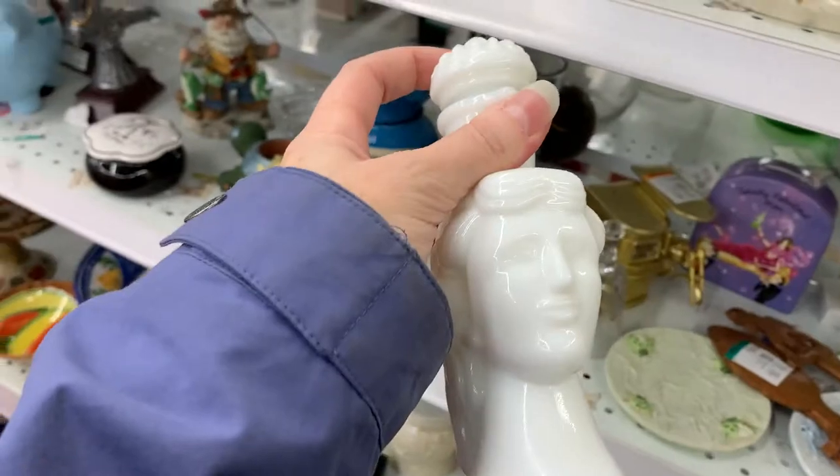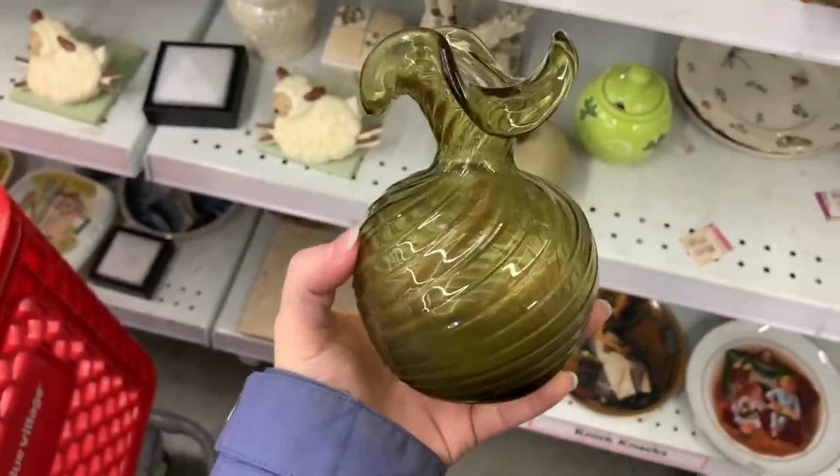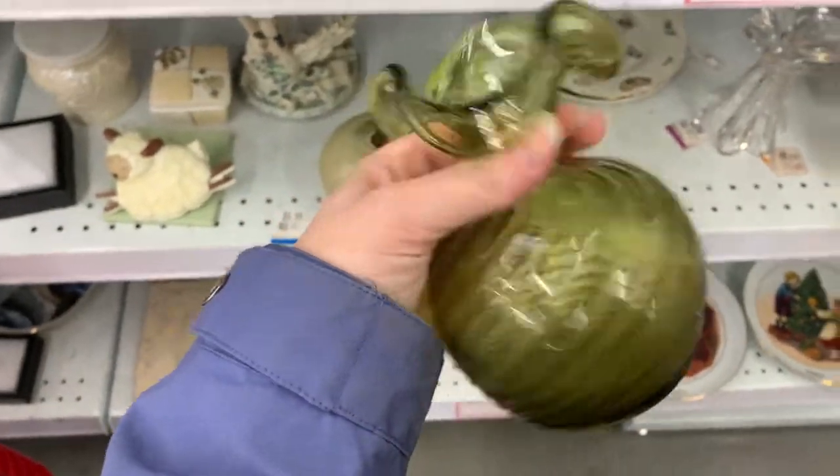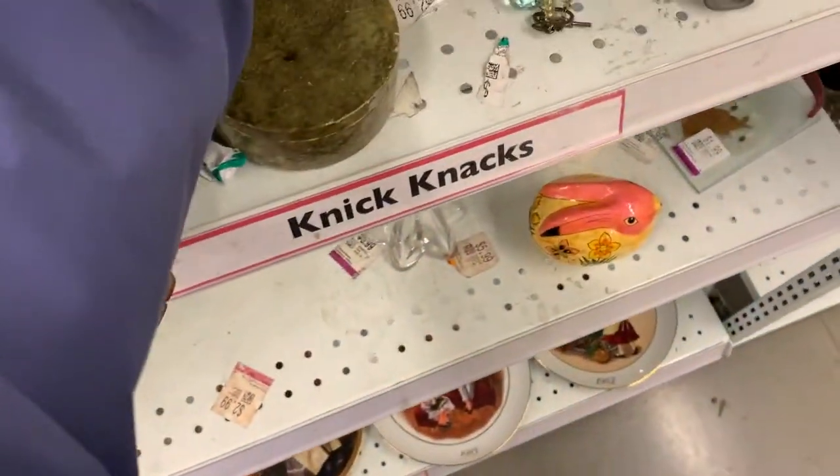That's so cool. Okay, this is really nice but I'm pretty sure that it's Chinese art glass, so I'm gonna leave it.